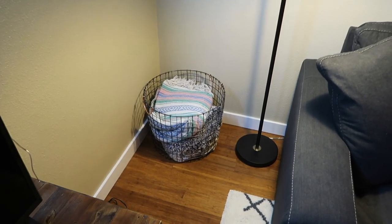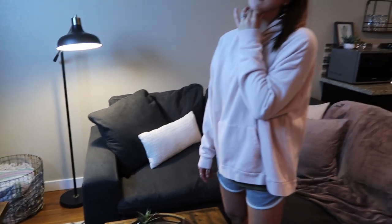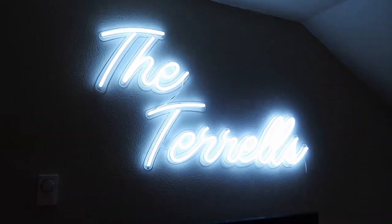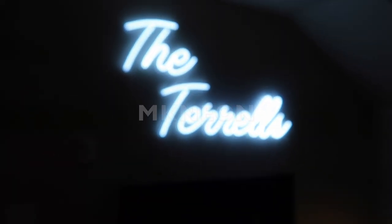This blanket basket is from Target, and a bunch of those blankets — one's from Mexico, some others from Home Goods and Target. And then there's our beloved sign that everybody loves — we got it from MK Neon on Etsy, which I highly recommend. They were really good.